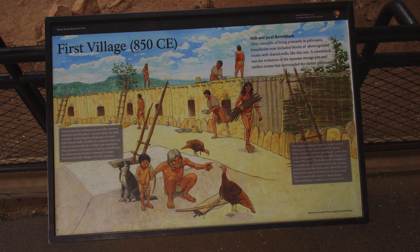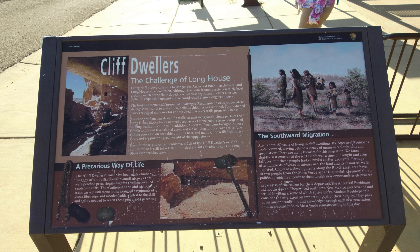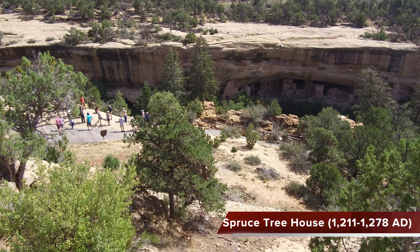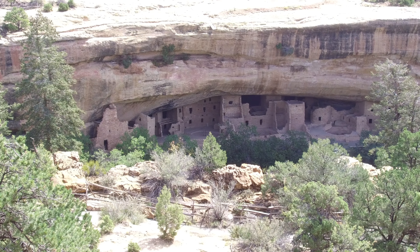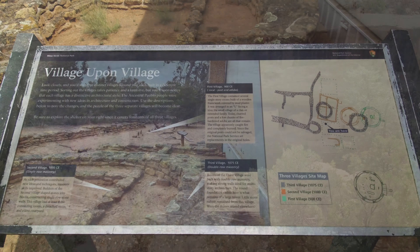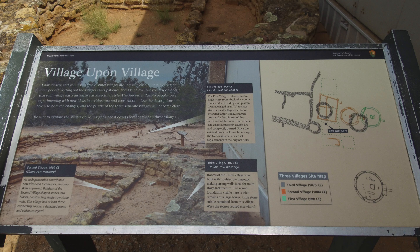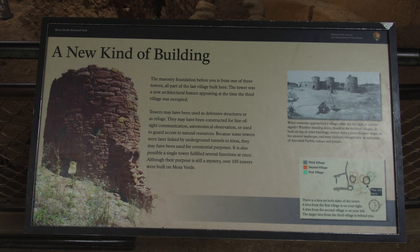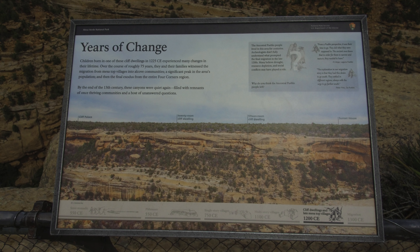Welcome back to Cruising America everyone. We're going back to between 500 and 1300 A.D. by visiting Indian settlements in Mesa Verde National Park, west of Durango in southwestern Colorado. We're Steve and Kathleen, cruising America in our 35-foot fifth-wheel RV, chasing 70-degree weather year-round. If you'd like to watch our previous videos, please click the Cruising America playlist link in the description below. Enjoy our current episode starting now.